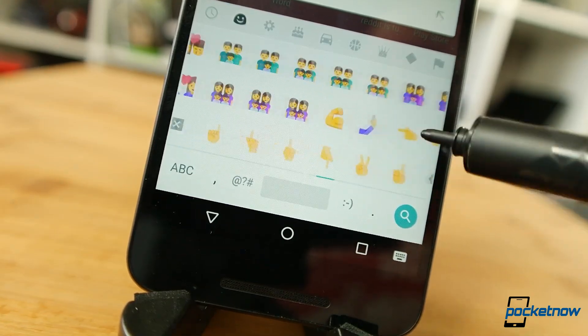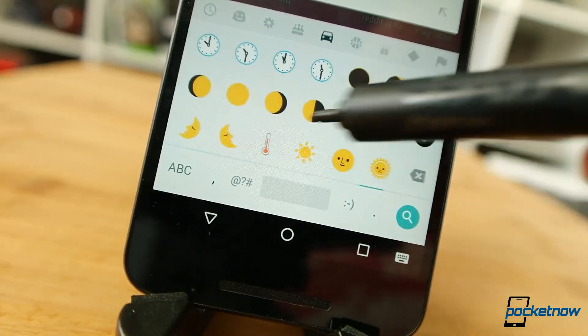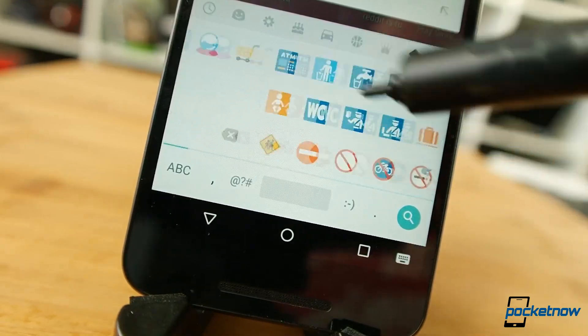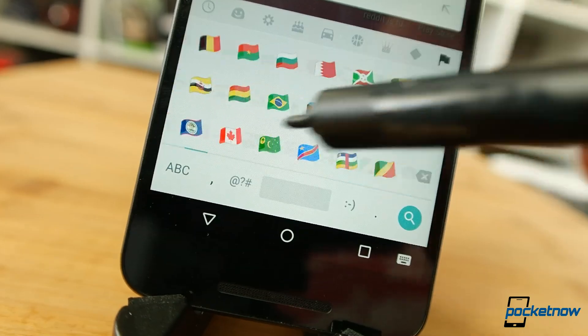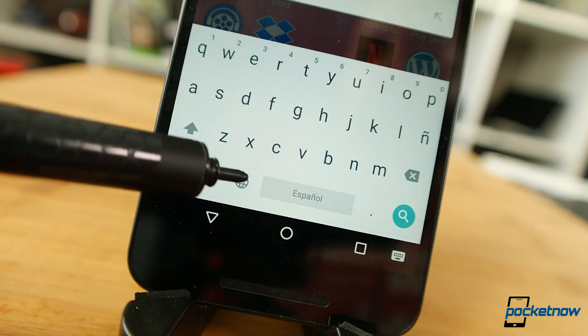And because people seem to care about these things, there are a figurative metric ton of emojis — you should be able to manage all of your interpersonal communications via hieroglyphics now. Maybe more practical, your keyboard now has better language support.